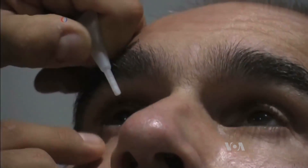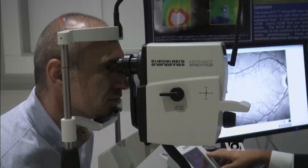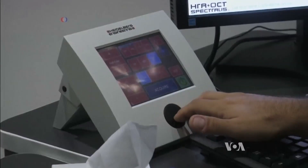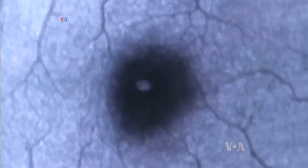A new eye test may be a breakthrough for spotting Parkinson's disease early. Most people may not know they have it for many years because the disease is gradual, causing nerve cell damage in the brain that affects the central nervous system. And right now, there is no one test or brain scan that can diagnose the condition.